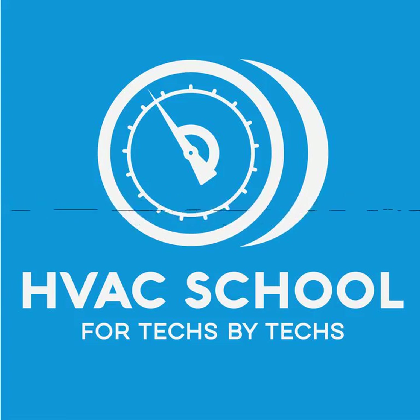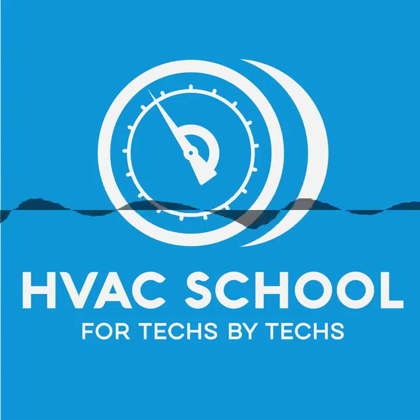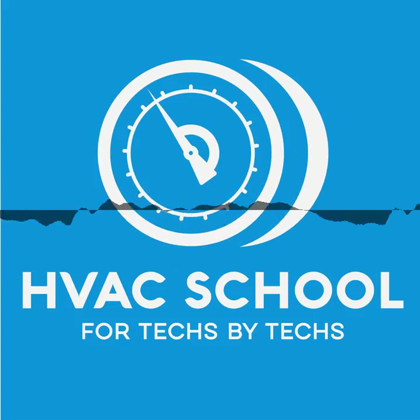I also want to thank Aeroasis and Aeroasis.com. You can find out more about how you can use Aeroasis whole home air purification products by going to Aeroasis.com forward slash go. That lets them know that you are a listener to the HVAC School Podcast and to pay you special mind, because if you listen to this podcast, you are special.